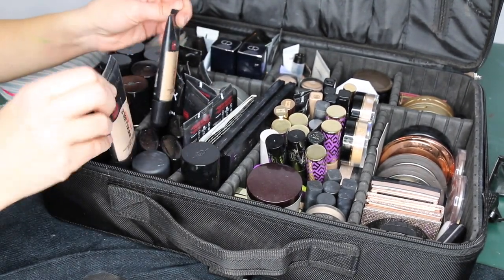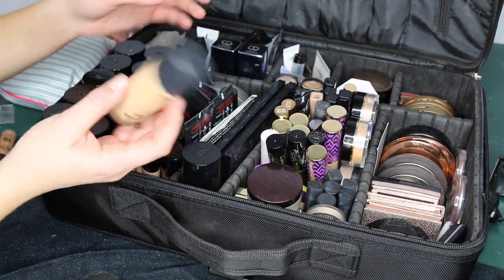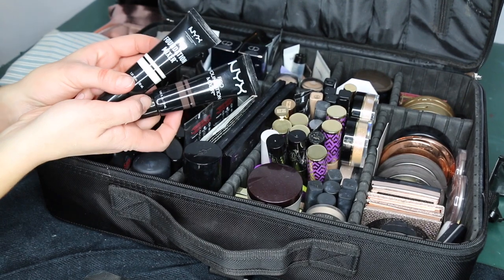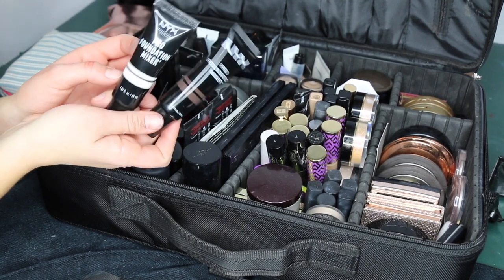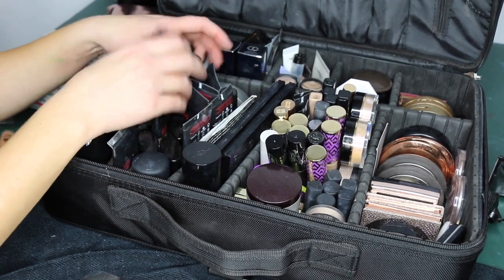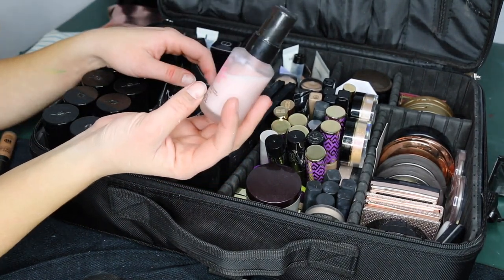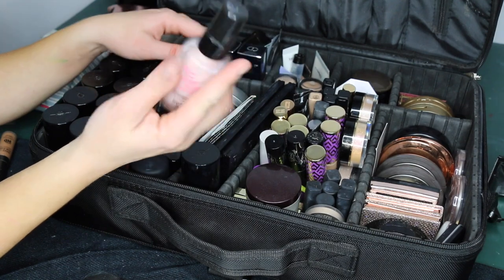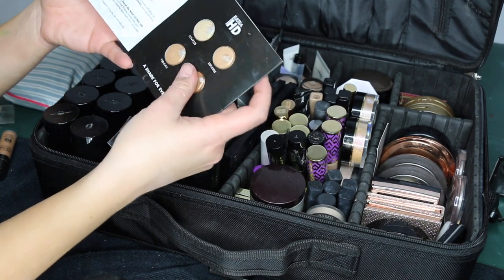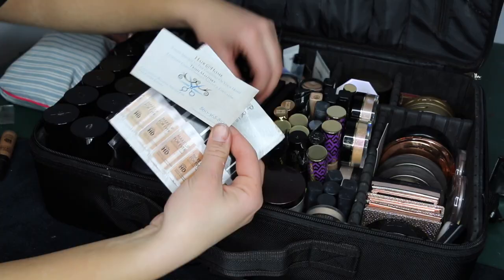I have several Infallible Pro Mattes and one MAC Studio Fix Fluid that I don't love — the undertone is too yellow for me. I have two NYX foundation mixers (a white and a deep one) that I've never opened. I might pass those on. I also have a Touch and Soul No Pore Blum pore-filling primer that's lovely, plus a couple of foundation samples I keep just in case.